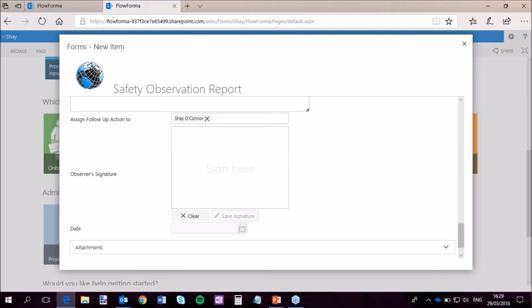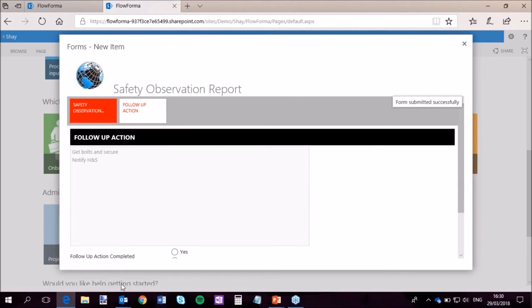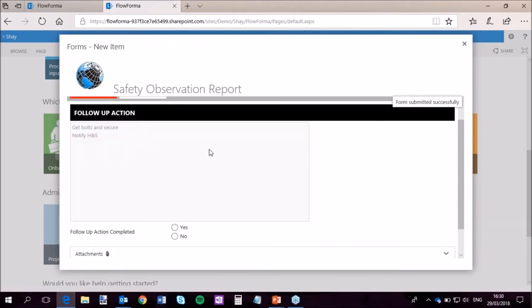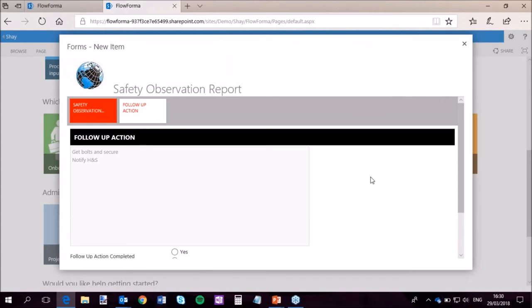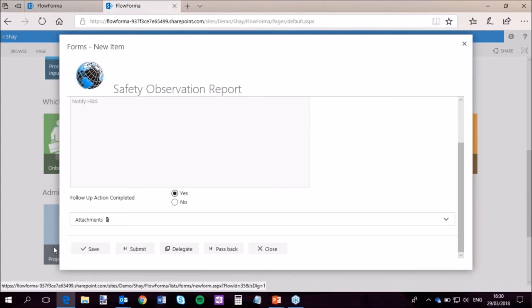Here we've got the wet signature capability — perfect for the mobile app where you can use your finger or a stylus on any touchscreen. I can sign this and save my signature. There are a number of ways of validating who has done this; the wet signature is one. So if I'm out and about on my mobile app, I would have gone through that process, witnessed a safety problem, recorded it, signed it off. Then this is the follow-up action that the next person has to deal with. In this demo, I have to get bolts, secure, and notify. Is that complete? Yes.